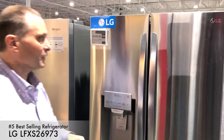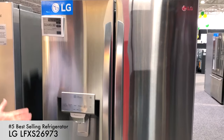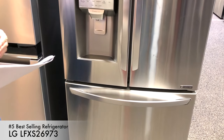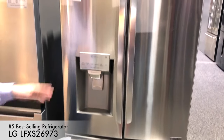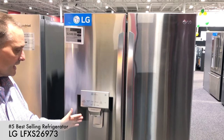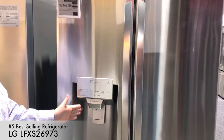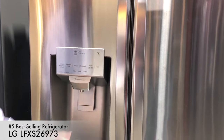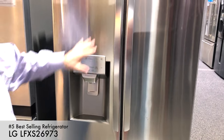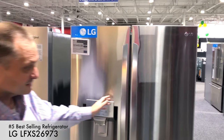Number five from the top is this LG French door. If you've seen my videos in the past, you know I love LG — it always gets top ratings. This is what we call a three-door standard-sized French door. It's got an ice and water dispenser on the outside. You can put a whole pitcher up to it because it comes in at an angle. It's nice and big, it looks good, and it's got fingerprint-proof stainless steel.